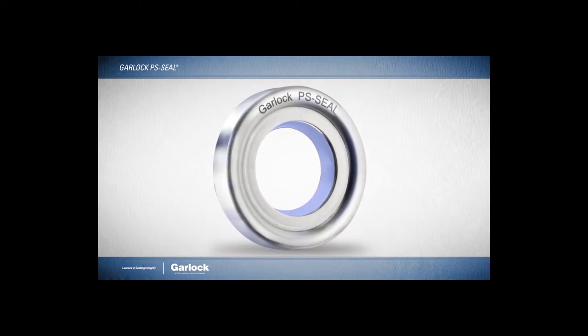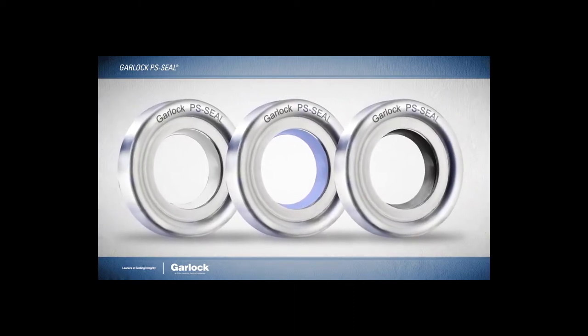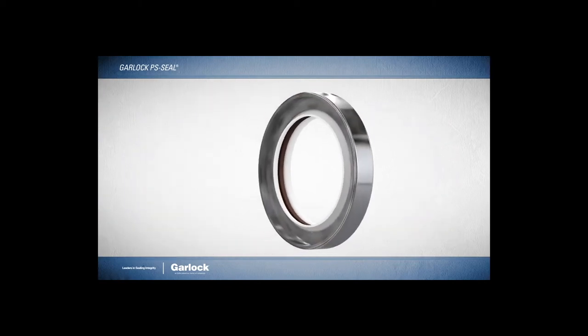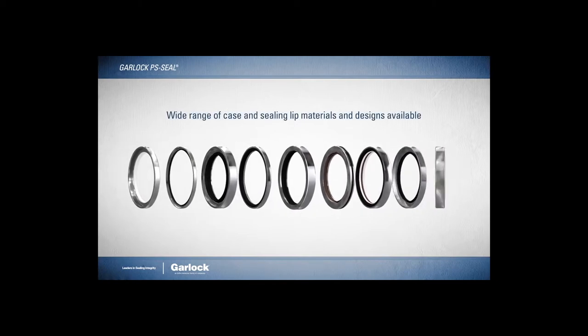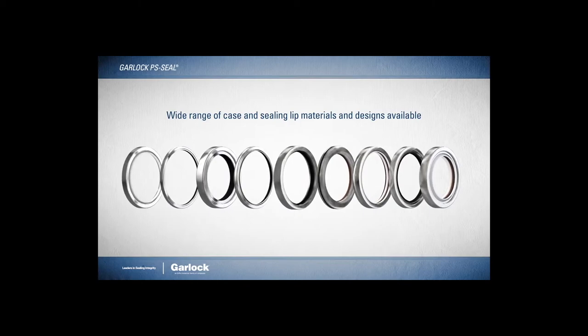Every PS Seal is individually laser-etched, providing the option of complete traceability for components used in hygienic processing applications. The PS Seal also features a modular construction approach, enabling customers to choose a range of case and sealing lip materials and designs.